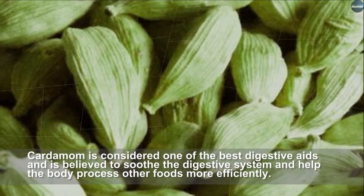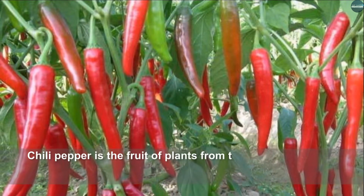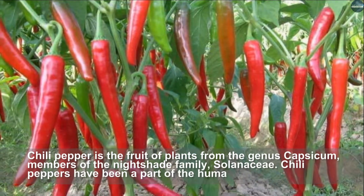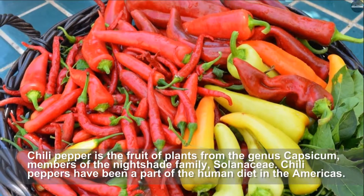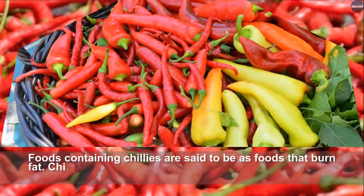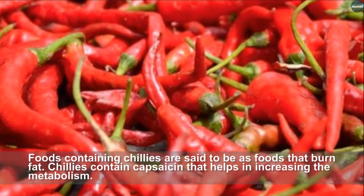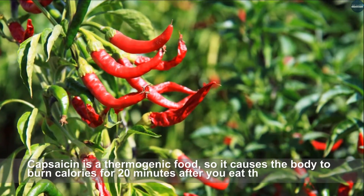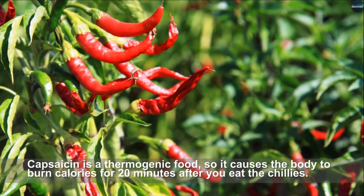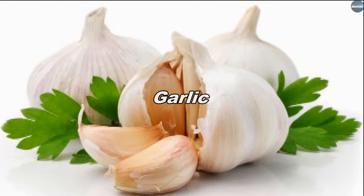Chili pepper is the fruit of plants from the genus Capsicum, members of the nightshade family Solanaceae. Chili peppers have been a part of the human diet in the Americas. Foods containing chilies are said to burn fat. Chilies contain capsaicin, which helps increase metabolism. Capsaicin is a thermogenic food, so it causes the body to burn calories for 20 minutes after you eat the chilies.